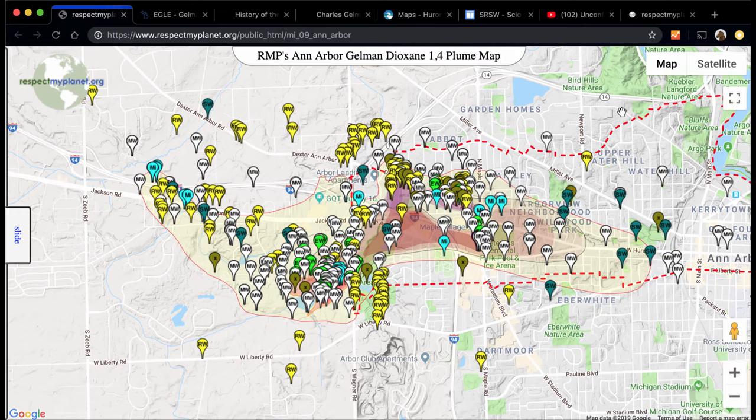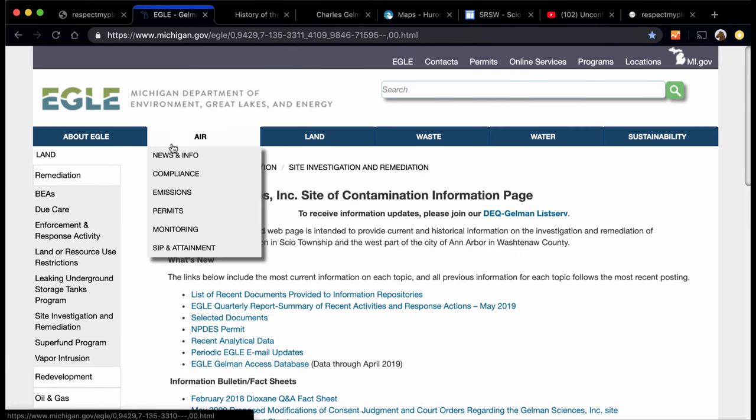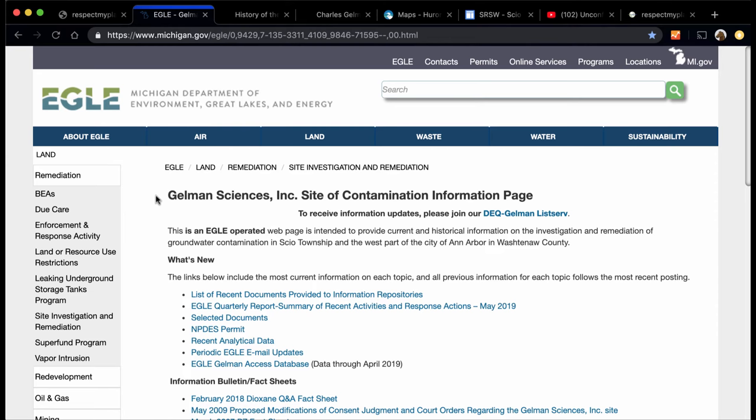There are 464 locations here, each with more data behind them, each with their own unique location name and a distinct well type. You can see the plume outline there, and that data comes from the SIO Residents for Safe Water. All the marker data comes from the Michigan Department of Environment, Great Lakes and Energy.